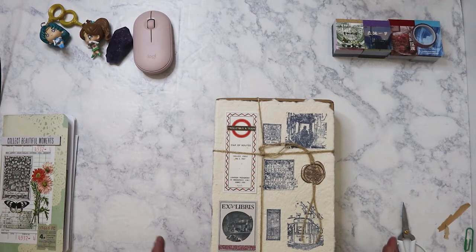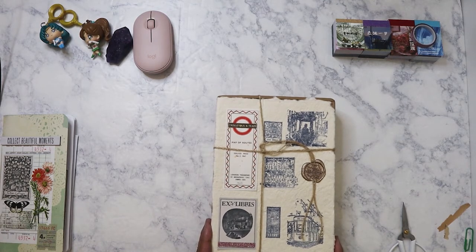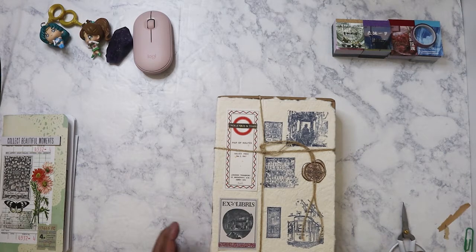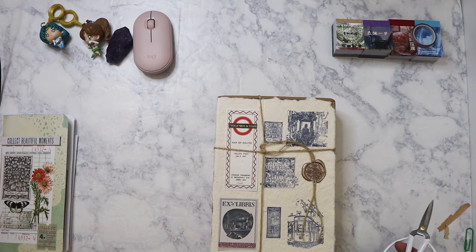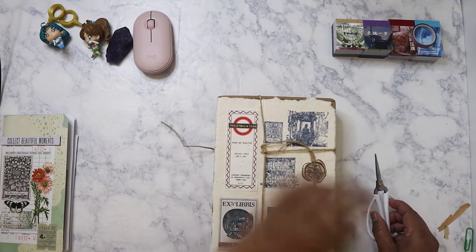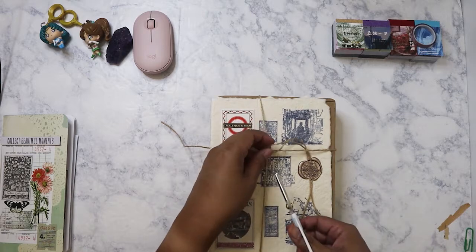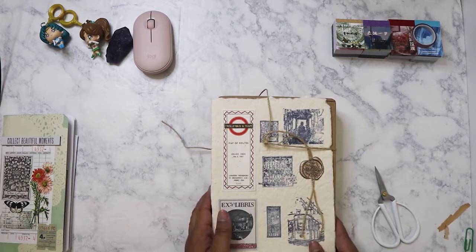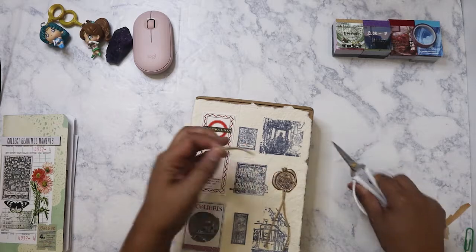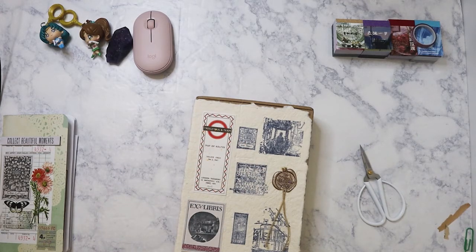Hi everyone, so I have here the long-awaited July box from Our Atelier. I actually got it on either Tuesday or Wednesday of this week and didn't get to film it until Friday. Today is actually the 10th of September, so let's go ahead and unbox it. She shipped it around July 7th and it literally took that long because with the pandemic going on, everything is being held up at the port.